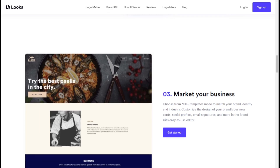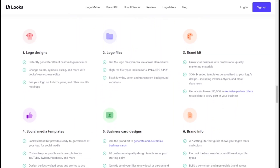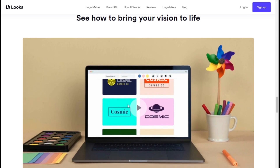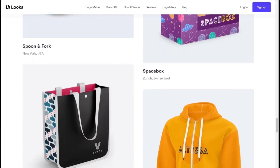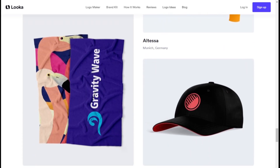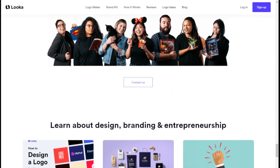With instant logo generation, customizable brand kits, and expert customer support, Luca empowers you to build a memorable brand that stands out in your industry and helps your business thrive. I hope this video was helpful for you guys. Thank you so much for watching, and I will see you on the next one.